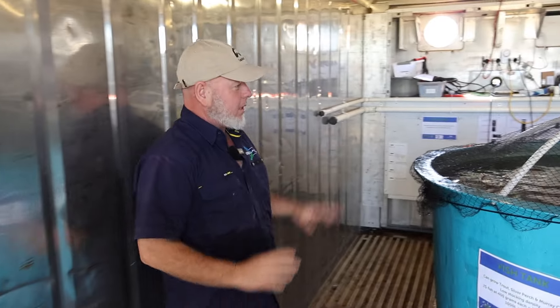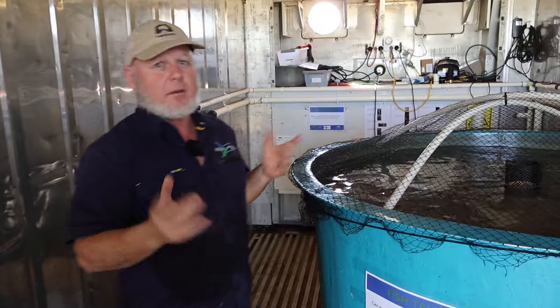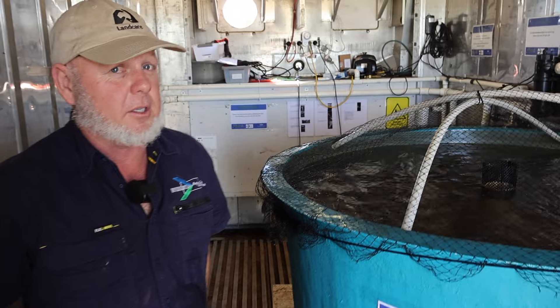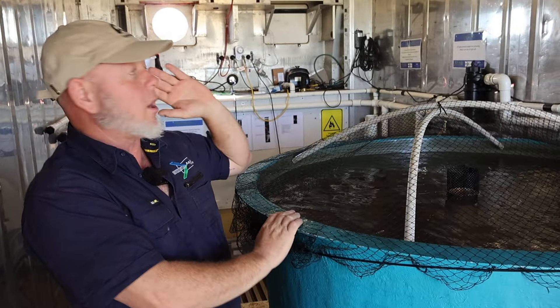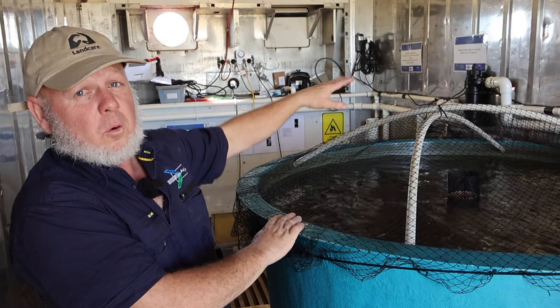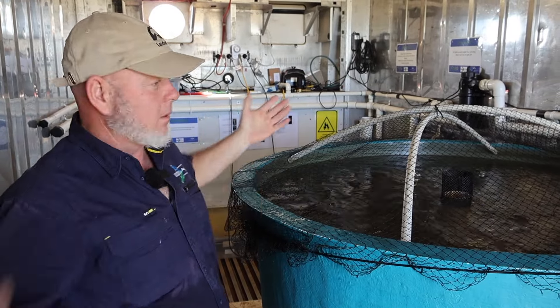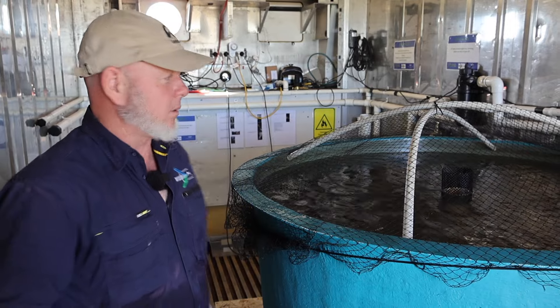So before you feed out you've got to know what your water quality is. This tank can take 30 trout grown up to 333 grams, so that's 10 kilos of fish. Those 10 kilos of fish will grow approximately four square meters of plants, and we'll go out there a little bit later.